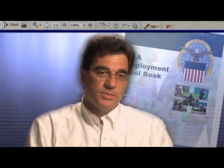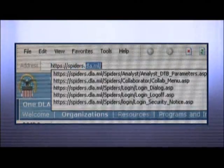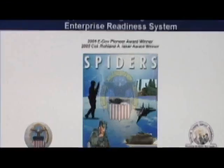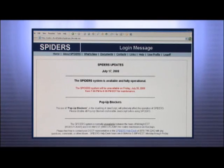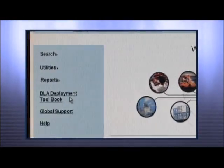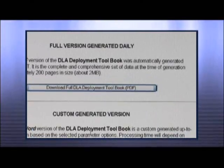To access the Deployment Toolbook, you have to obtain a user account in the SPIDERS system. Go to the SPIDERS homepage at spiders.dla.mil, select New User Registration, and follow the steps to request a user account. You'll receive a user ID and password. Once you log in, there'll be a link on your homepage for the Deployment Toolbook. Just click that link and it will take you to a page where you can download the Deployment Toolbook.